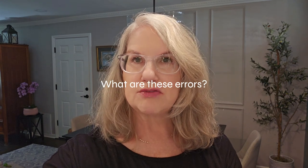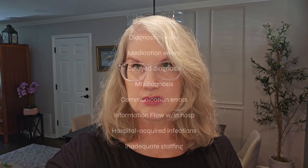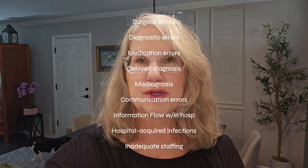What's the third leading cause of death in the United States behind heart disease and cancer? 250,000 people in the U.S. die each year because of medical errors, making it the third leading cause of death in this country behind heart disease and cancer, according to a Johns Hopkins study.